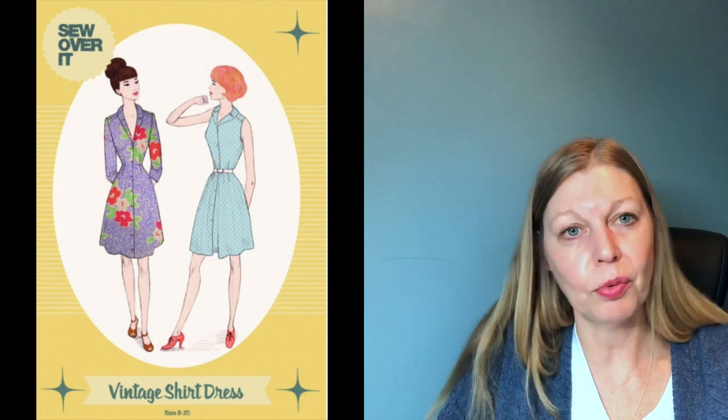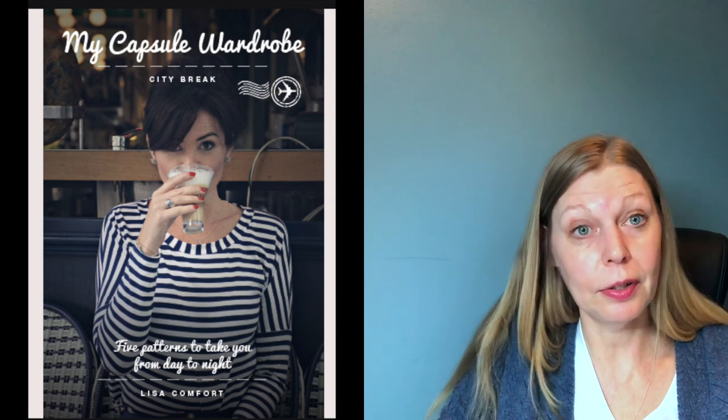On to discounts and sales — rather than give you a long list of all the companies offering discounts, I'll just mention a few that have especially caught my eye. To start off with, Sew Over It has 30% off most things on their website: all paper and PDF patterns, ebooks, magazines, classic courses, and selective fabrics. No code required and it's on until the 30th. My favourites from them have been the Heather Dress, which I've made three or four times, and the Vintage Shirt Dress — both fantastic patterns.